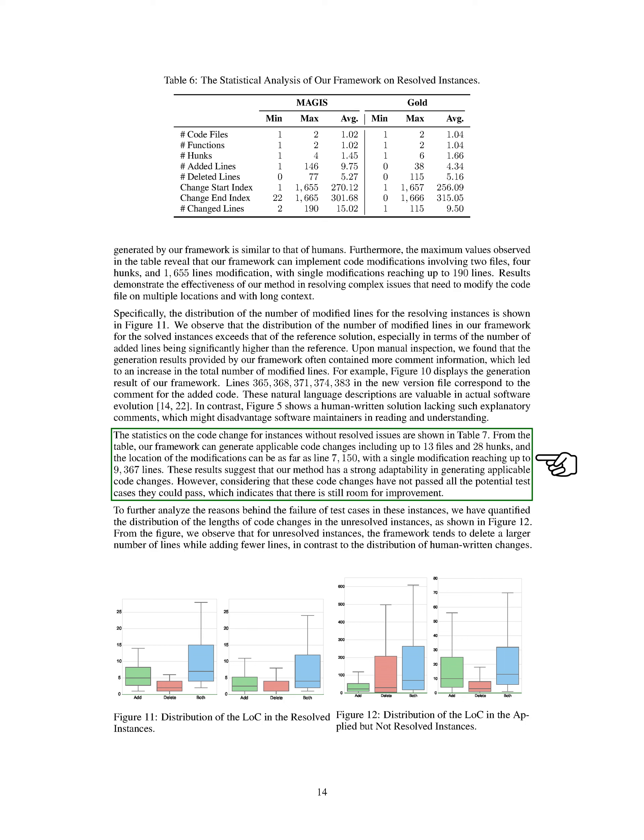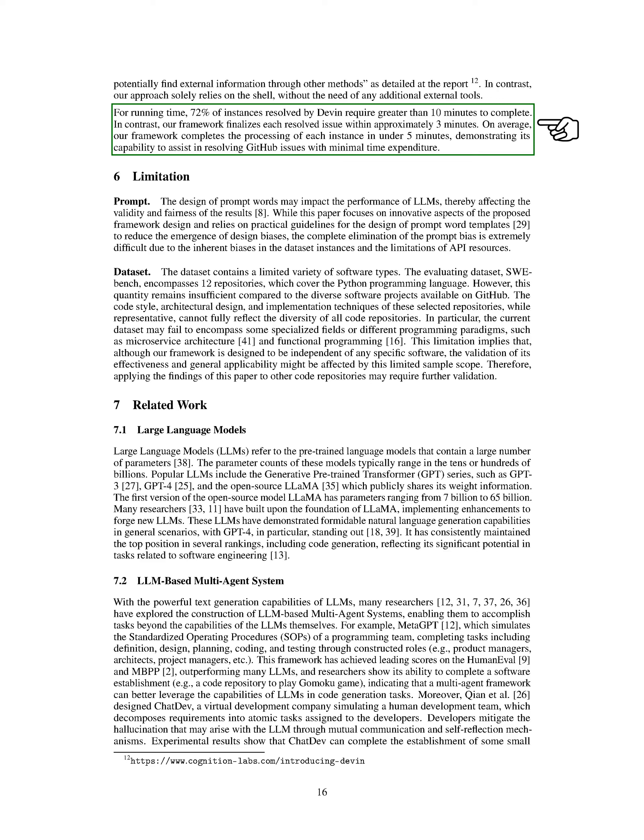We also compare our framework with Devin, a software development agent, on resolving issues. Our framework outperforms Devin in resolving a higher percentage of shared issues within a shorter time frame. While the comparison may not be entirely fair due to differences in underlying models and capabilities, our framework's efficiency in resolving GitHub issues stands out. In summary, our method shows strong adaptability in generating applicable code changes, although there is room for improvement in passing all potential test cases and addressing discrepancies in repair strategies compared to human developers.